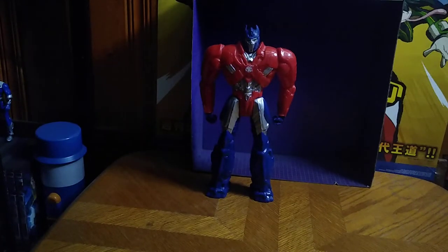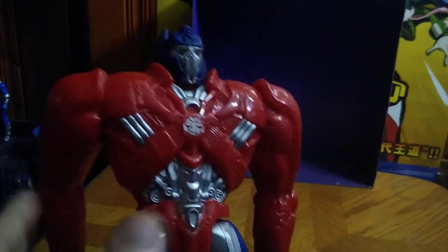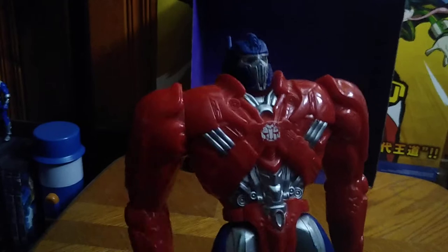Today we'll be reviewing the Transformers 12-inch Last Knight Movie Optimus Prime. He does not transform — there's simply a 12-inch figure of him, so he can move very little.